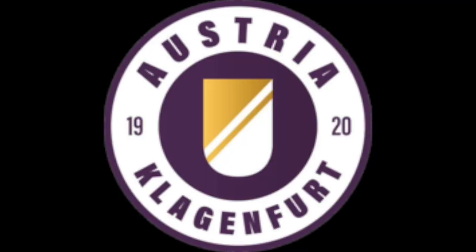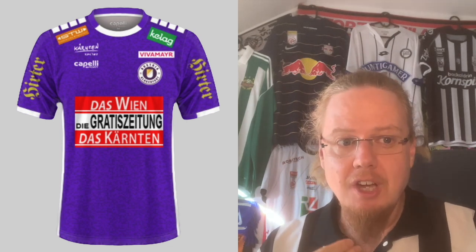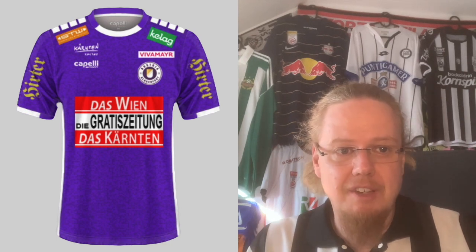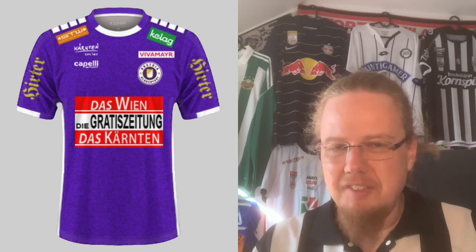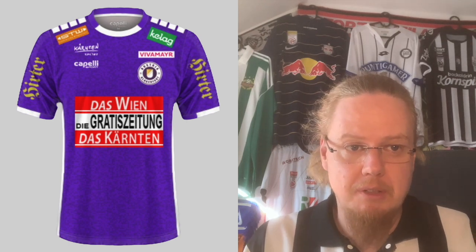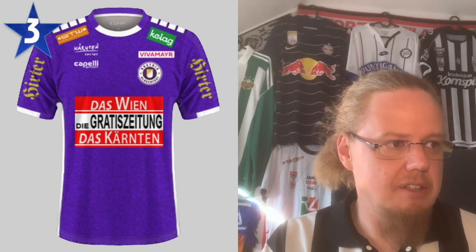Klagenfurt — almost the same story but on a higher level. Last season's Klagenfurt home shirt was one of my favorites in the entire league. I was really disappointed they let go of the purple and gold with the swooshes and their actually nice sponsor. Now they have a red-white-red sponsor — the Austrian flag colors — for a free Carinthian newspaper, and it doesn't even make that much grammatical sense on the shirt. Without the sponsor I'd probably give the kit a 6, but this sponsor is really bad, so I'm going to give it 3 stars.